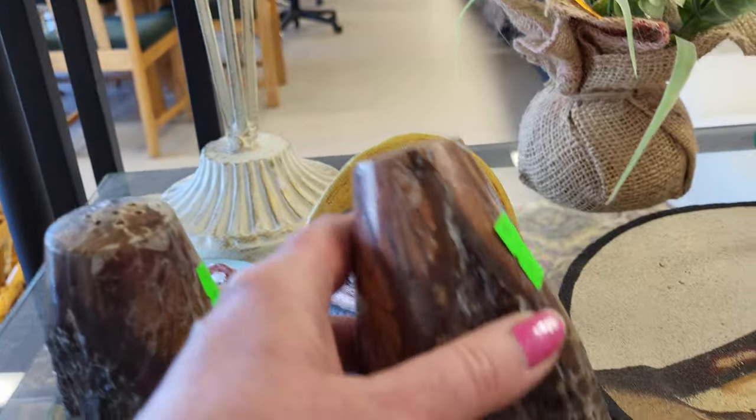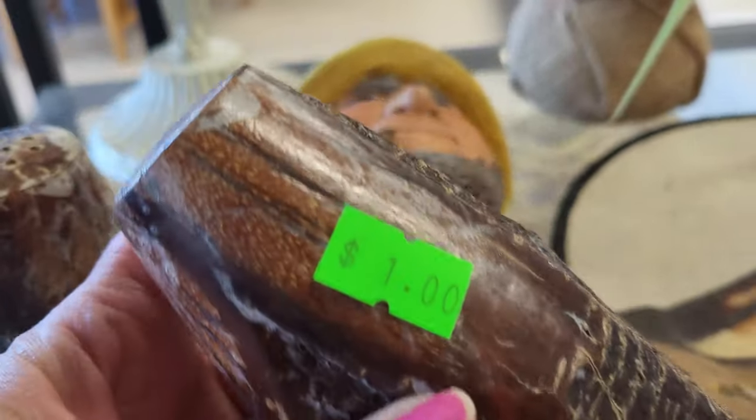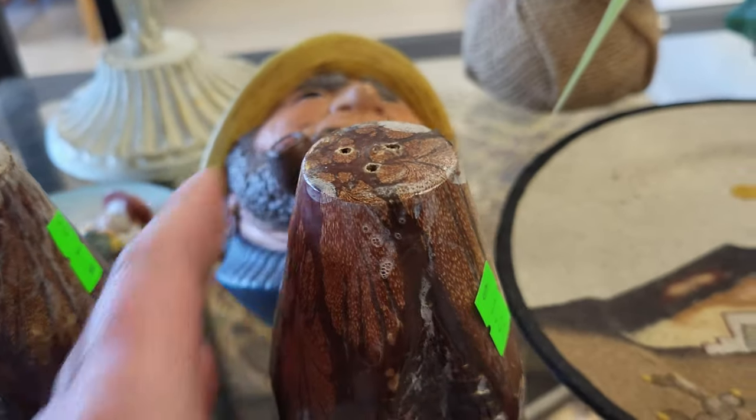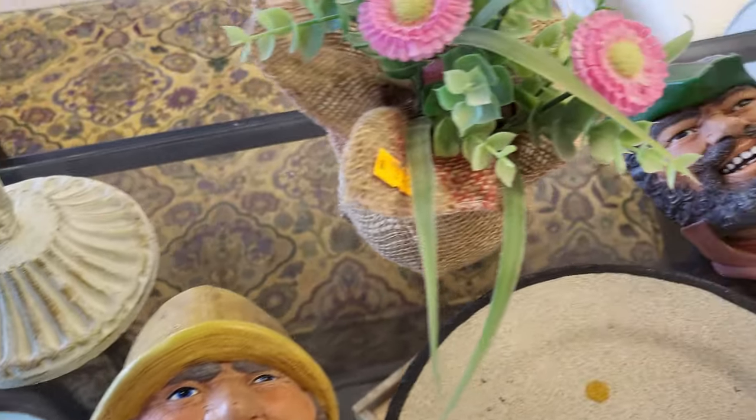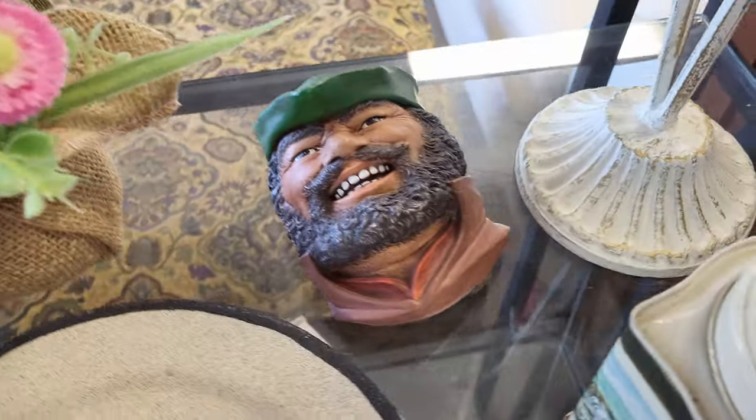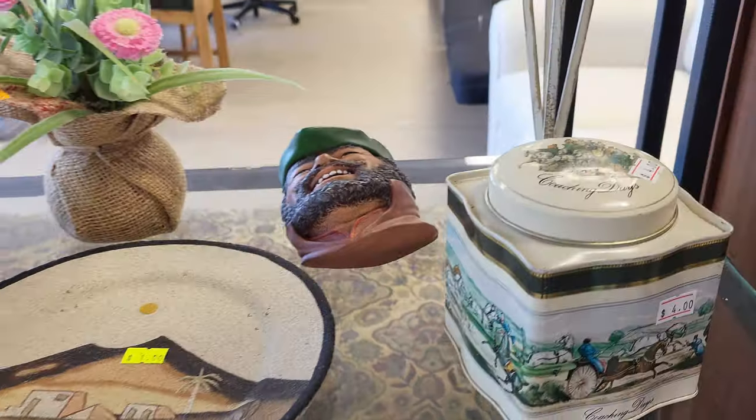Salt and pepper shakers that look like a stump — a pair of wooden stumps, a dollar each. These two men are smiling in there — happy. It's springtime, let's go to the thrift shop.